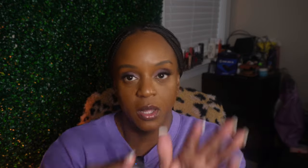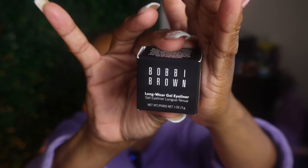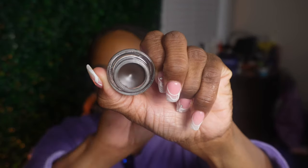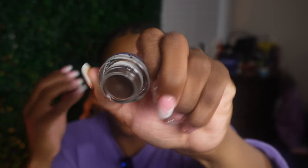I'm also trying the Bobbi Brown Long Wear Eye Gel - and I think I got one lip gloss from Bobbi Brown too. It's in the shade Espresso Ink number seven. I'm always trying to find something I can do my eyebrows with - not necessarily use as an eyeliner, even though this says it's an eyeliner, but I was like hey, maybe I can do my brows with it.